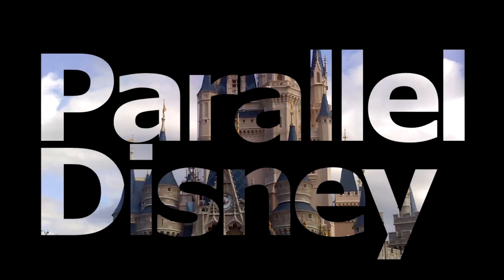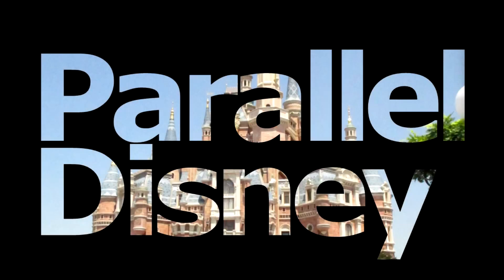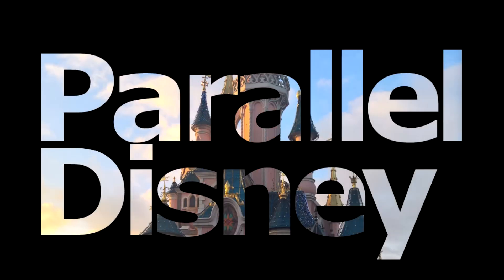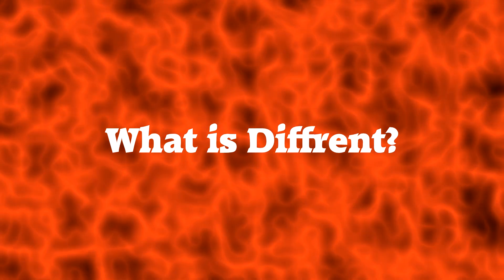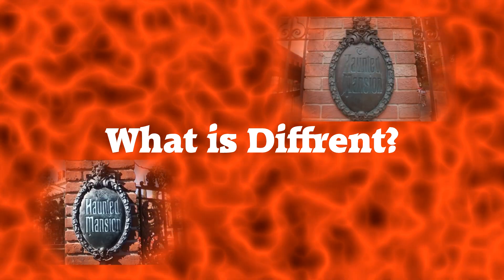Welcome back to another report on Parallel Disney. This will be part one of our reports on The Haunted Mansion. Five mansion-type attractions have been located in the various Disney dimensions. Today's video, part one, will be on the anomalies between Disneyland and Disney World.